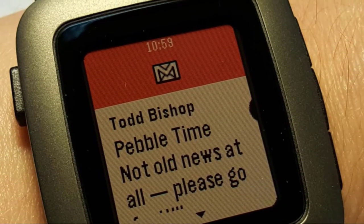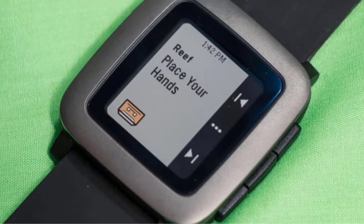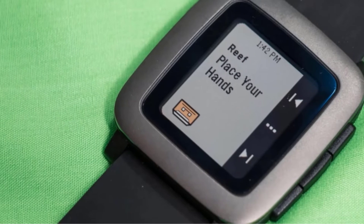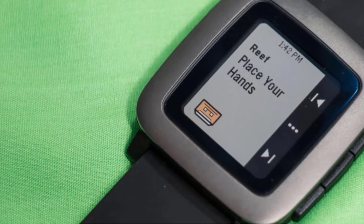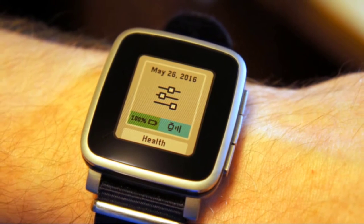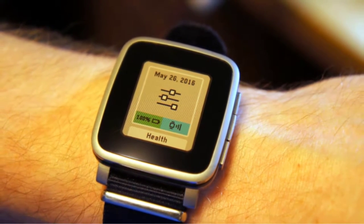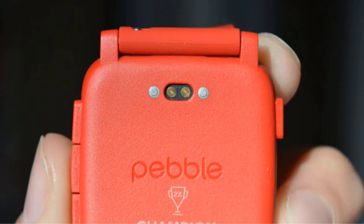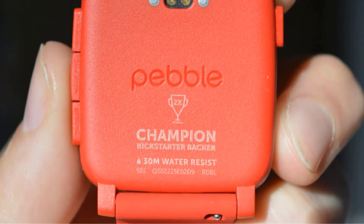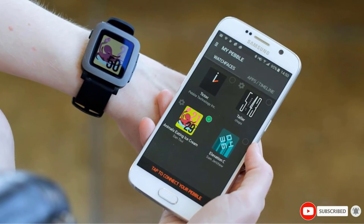For more active kids, they'll appreciate the stopwatch and activity trackers that track steps, calories burned, distance, and sleep records. This watch is also water-resistant for up to 30 meters, meaning it's safe for occasional exposure but not full submersion. You also have access to over 8,000 apps through the Pebble App Store including music players. You'll also get an always-on color display, a durable glass lens, and magnetic charging through the included USB cable.